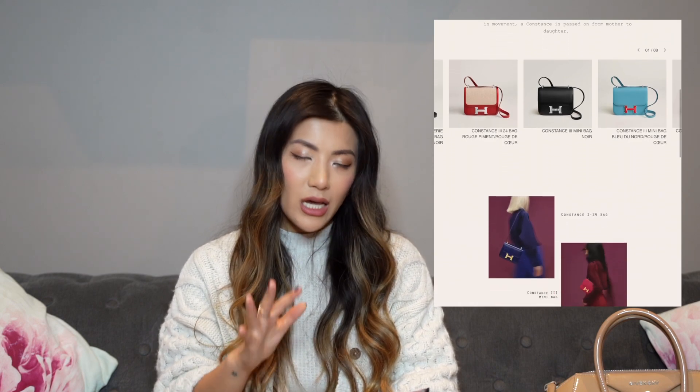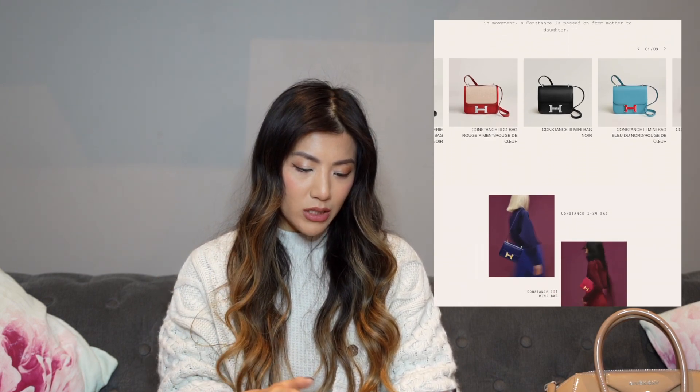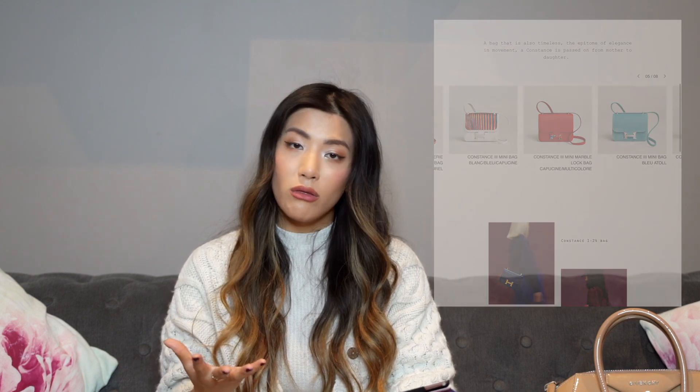You can get the Constance in different sizes, mixtures of colorways, and materials. The enamel hardware in different colors is a super fun touch that makes it feel more youthful. It's in a very classic box shape that many other brands have since imitated. Not many people in the general public would know it's a holy grail or very hard to get bag compared to the Birkin and Kelly, which I think would also make you less of a target. They've also made variations like the Constance 24 with an additional pocket.